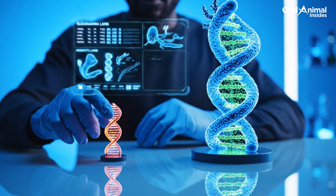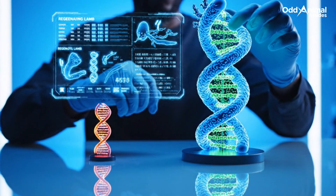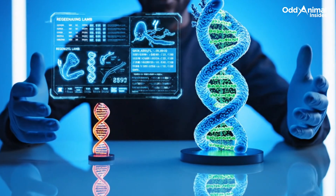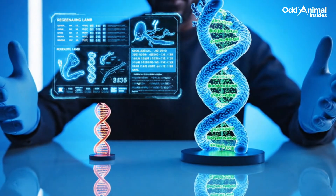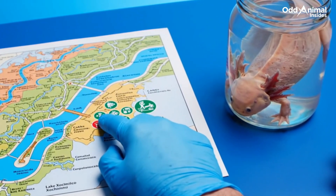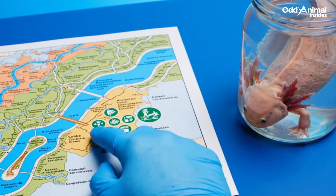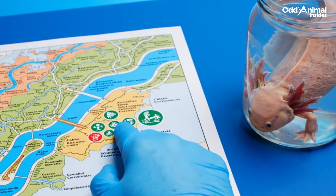The axolotl's genome is massive, almost 10 times larger than ours, holding the genetic instructions that make regeneration possible. In the wild, the axolotl once thrived in Mexico's Lake Xochimilco, but habitat loss now threatens its survival, making conservation vital.